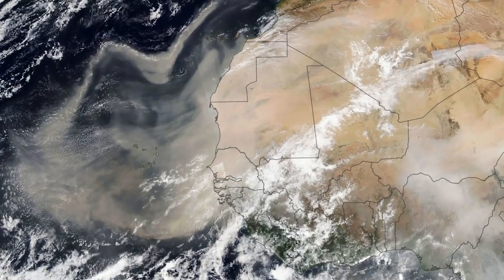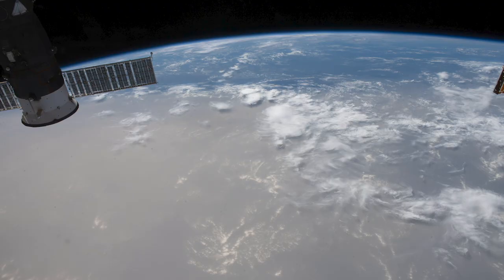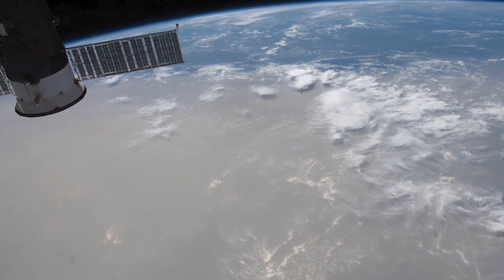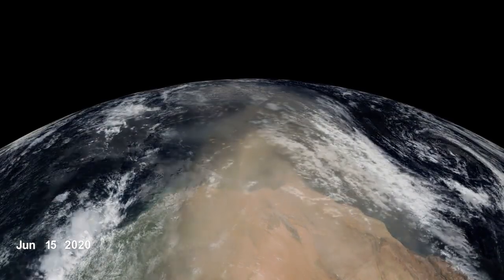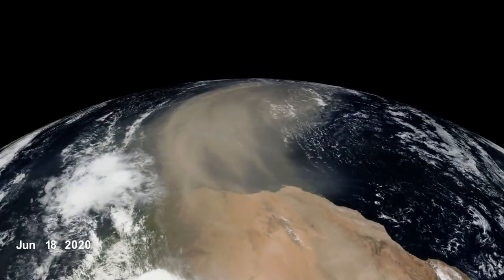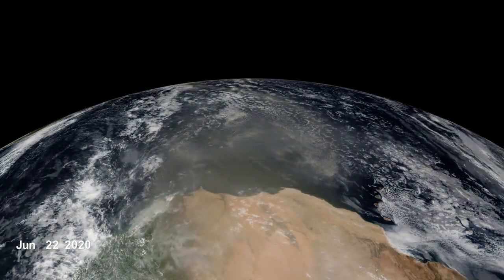This was especially true over the month of June 2020, when satellites and astronauts observed an unusually large quantity of dust, nicknamed the Godzilla plume, heading west from northern Africa. It thinned out over its 3,000-mile journey, depositing nutrients into the ocean and land below.